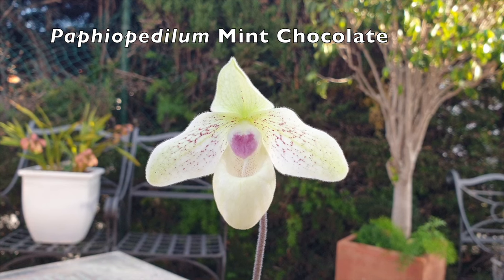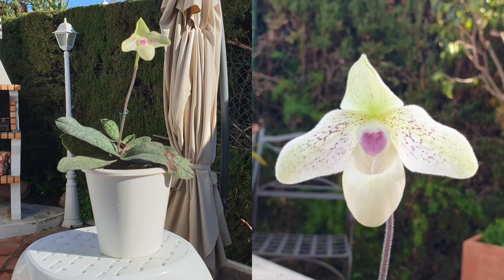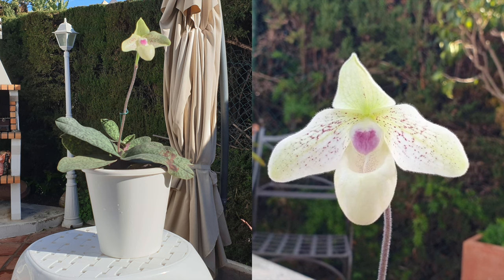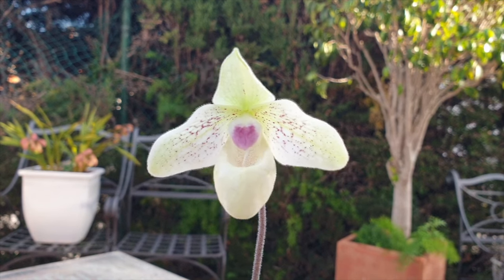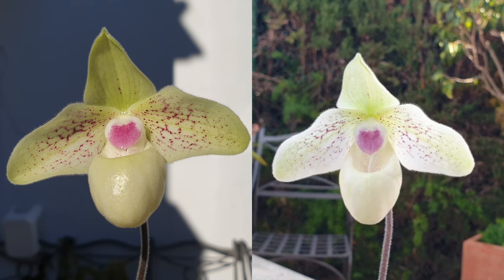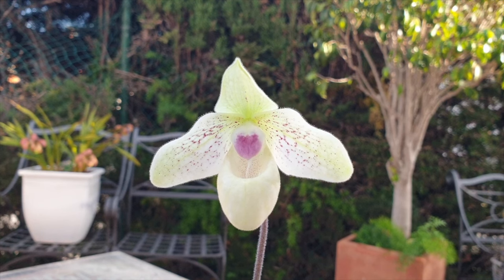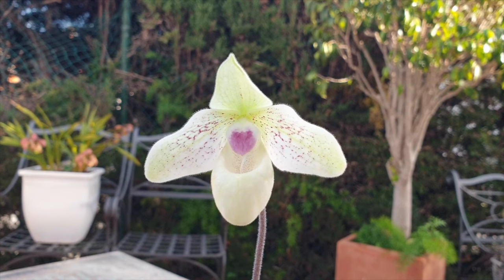Paphiopetalum mint chocolate has only bloomed once for me so far. It arrived as a seedling in 2018 and took a long time to mature. It bloomed with a single bloom for two months, and then it took two years to mature a new fan. This is an example of a slipper orchid that only blooms every two years when a fan matures — a very slow grower. When it did bloom, it was from January through to the end of February.